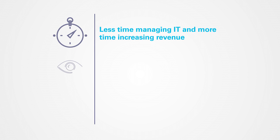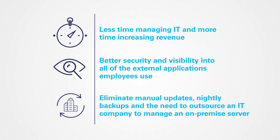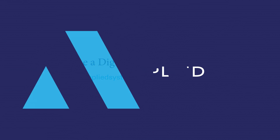Offering greater business performance, flexibility, and security, cloud technology ensures you are there for your clients when they need you most. Take the next step to ensuring your business remains up and running when the unexpected happens. Build your digital agency strategy with Applied.